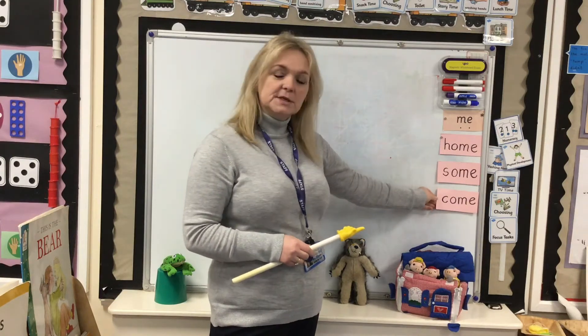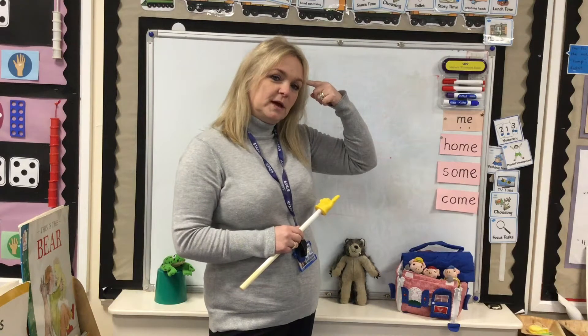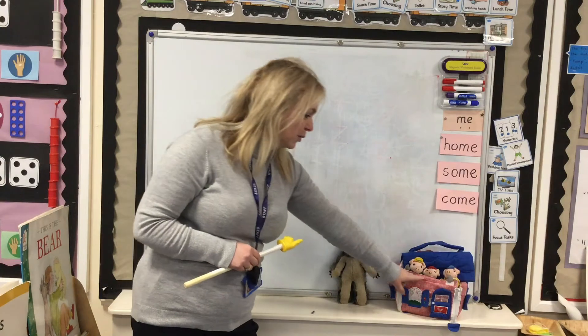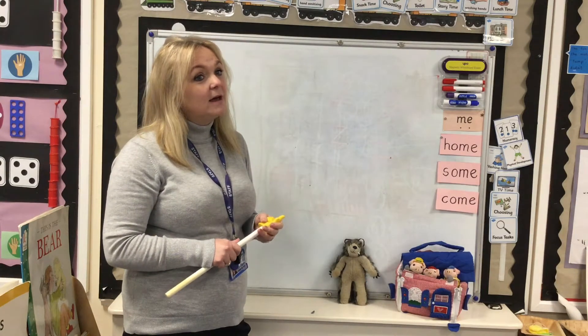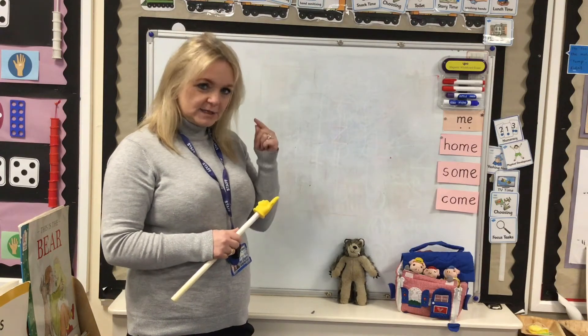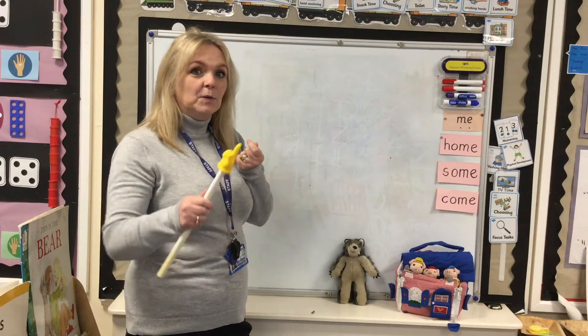We're going to use them in our sentence that we're going to hold in our head. Mr. Wolf is saying to those poor little piggies, let me come in. Let me come in. We'll give it a try.